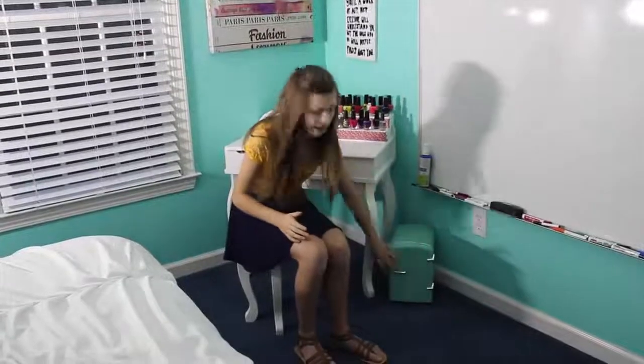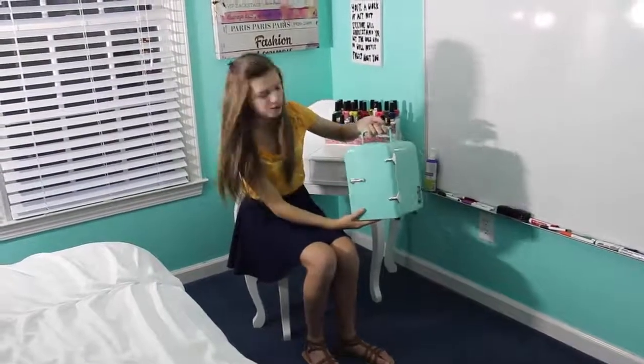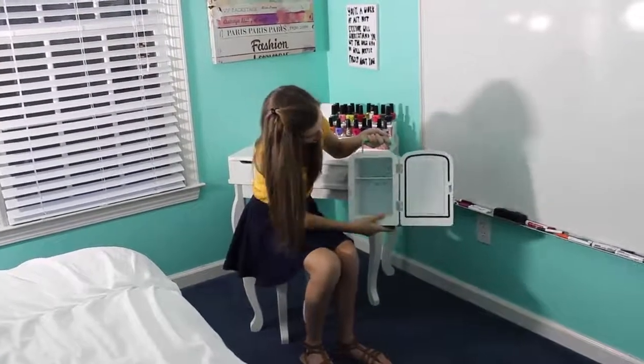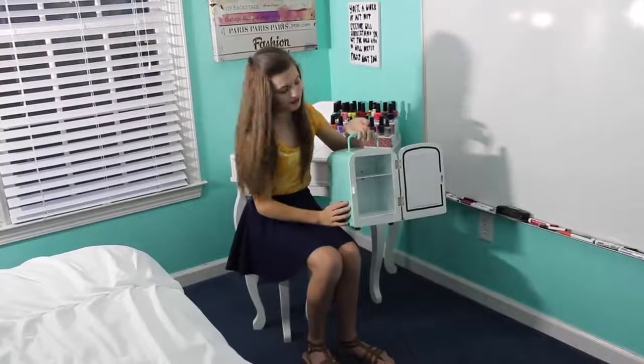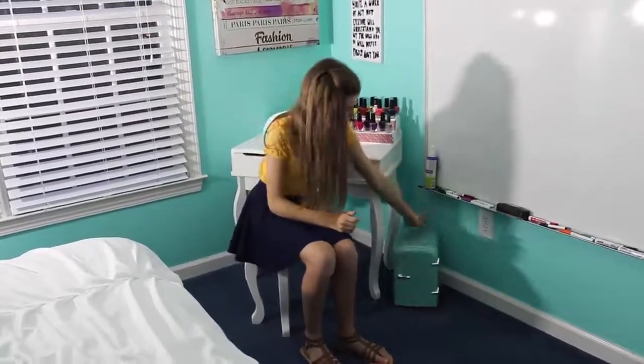Next, below my whiteboard, I have this little mini fridge. I got it for a special occasion a few years ago. I don't have anything in it right now, but it is like one of my favorite colors and super cute — just as decoration, even if I'm not using it.